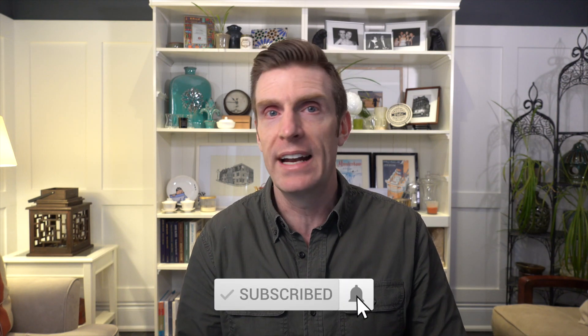Hey, I'm Mike and welcome to our channel where we share tips and best practices that will help you level up your small business. So if you want to take your small business to the next level, subscribe to our channel and hit that notification bell so you never miss a future video.